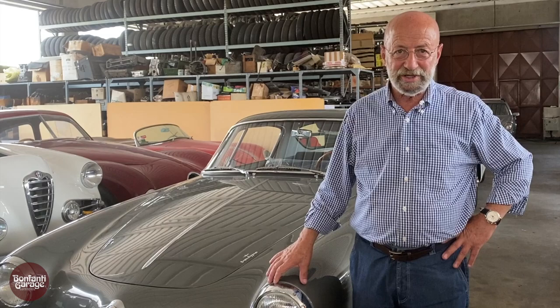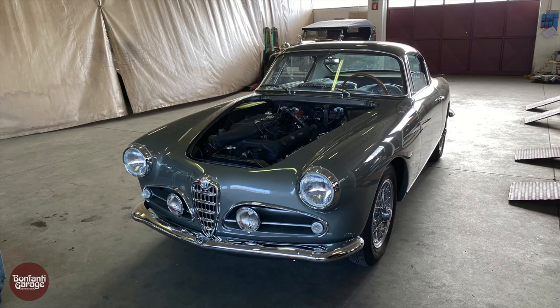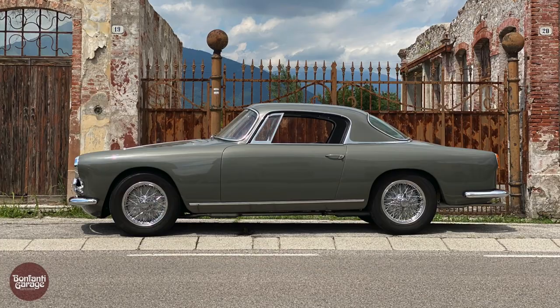So we spent the better part of five, six years to bring it back to this state, and it's a true jewel now. I drove it — the engine and the mechanicals that Bonfanti has done, it's just an incredibly beautiful car.